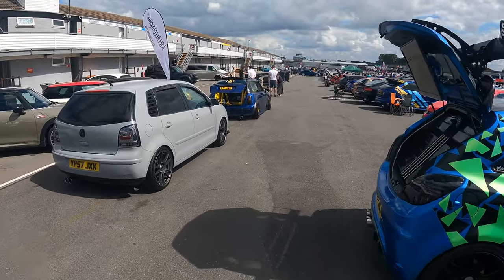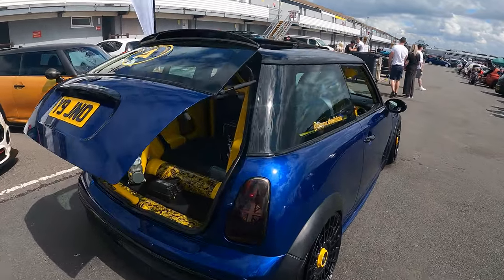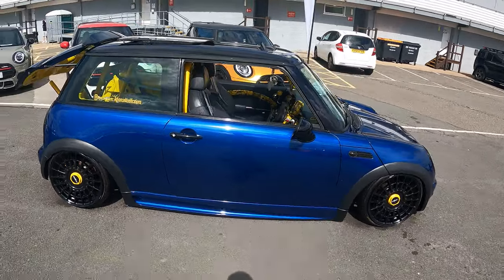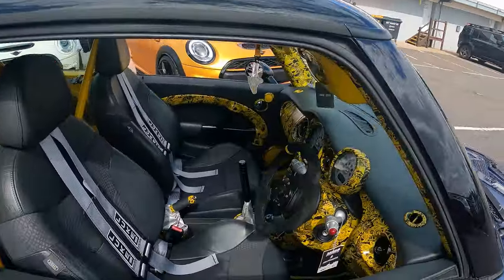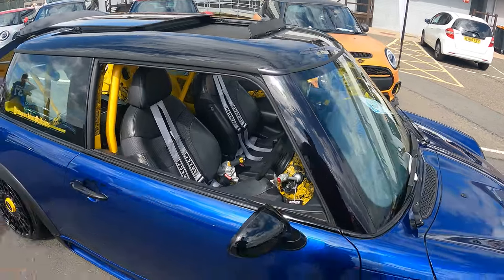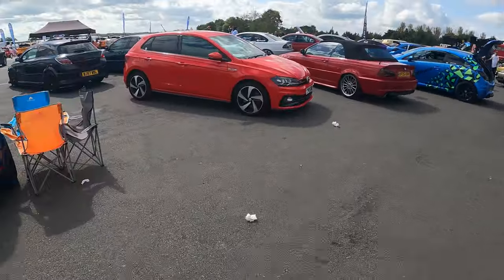I've spotted this Mini over here. A lot of work looks like it's gone into this — on air ride. Let's have a little peek in the boot: a lot of yellow, a lot of hydra dipping. Sits really well. The dash has all been done. I think this car could probably do with some bucket seats just to pull off with the harnesses. I'm not a big fan of harnesses on standard seats because it can do more harm than good in an accident.